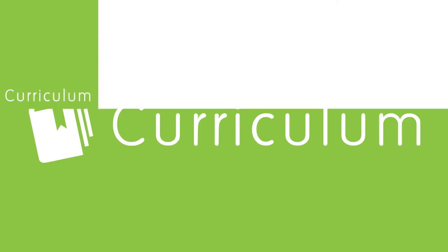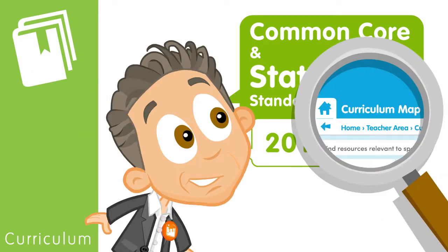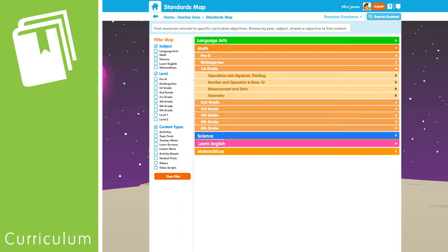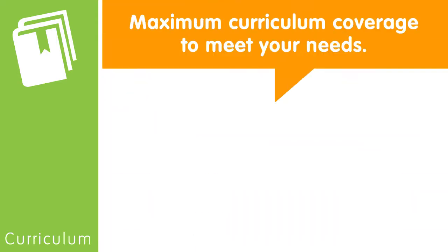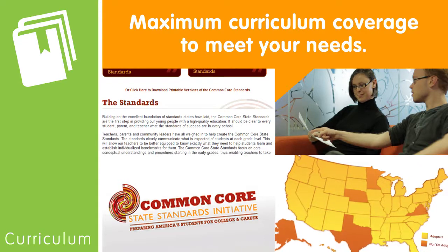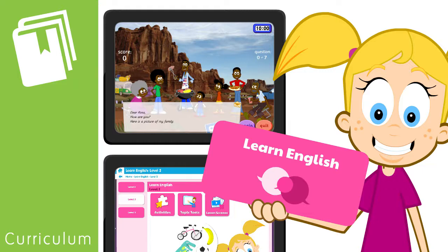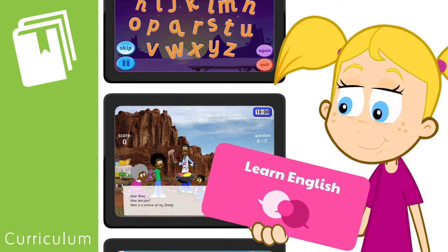In response to teachers' needs and to meet common core and state standards, Education City is bringing you a simpler way of accessing curriculum objectives — a brand new user experience. Our team has been working diligently to ensure there is maximum curriculum coverage to meet your needs. Education City can even help with students learning English as an additional language with our Learn English module.